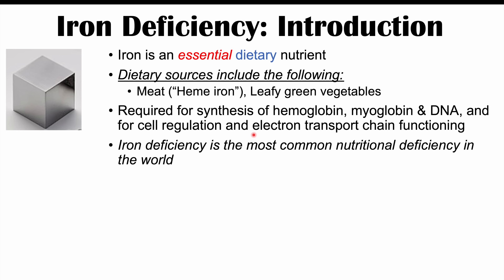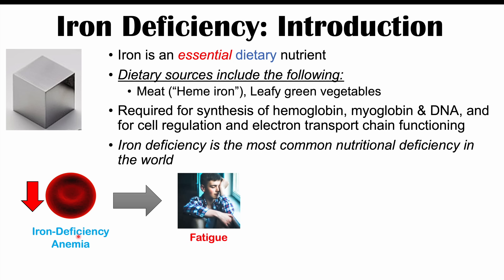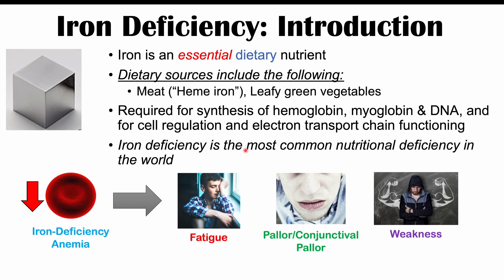Iron deficiency is the most common nutritional deficiency in the world. It can cause a wide variety of signs and symptoms. Because iron is required for hemoglobin synthesis, an iron deficiency can lead to iron deficiency anemia. Iron deficiency anemia leads to particular findings including fatigue, pallor, and conjunctival pallor — where the skin or conjunctiva of the eyes are more pale — as well as weakness. These are some of the more common signs and symptoms that can occur with iron deficiency anemia, and they can also occur in other types of anemia.